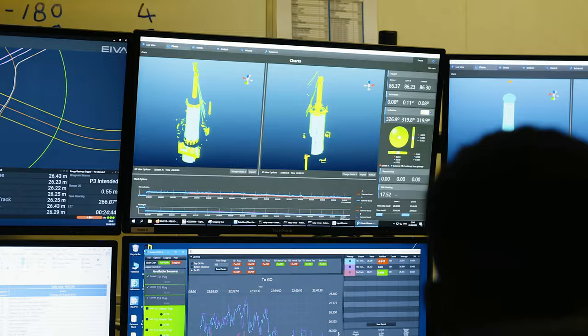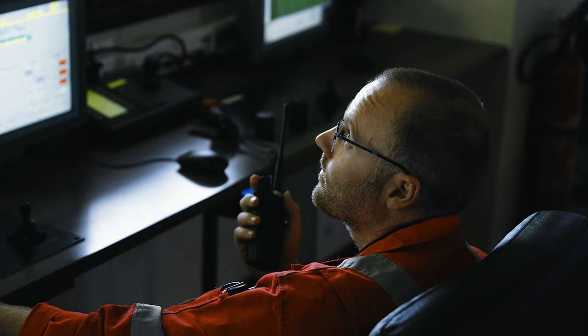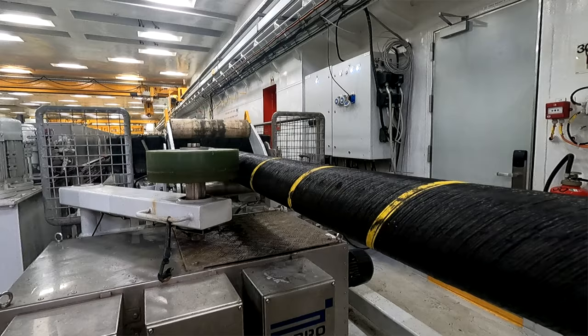We have a scope of work for this project: the installation of the 140 monopiles and the 140 intra-array cables. In a fixed wind project like this, we start with the installation of the monopiles, followed by the installation of the 140 intra-array cables. And then after the turbines are installed, we go back and we connect the cables to the turbines.